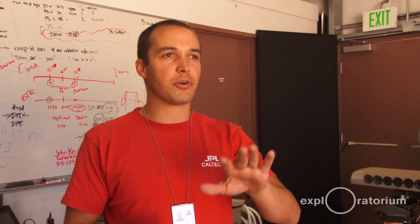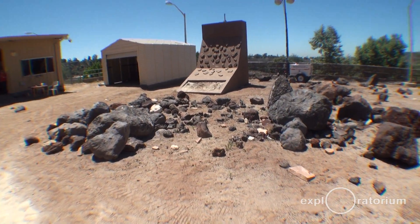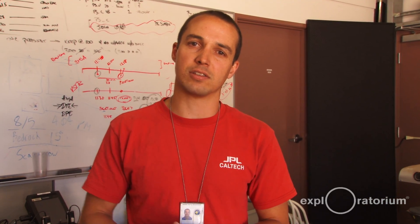We drive around here in the Mars Yard over rocks, and we've got different slopes of five degrees, ten degrees, fifteen degrees, and we've got a sand pit where we drive up soft sand dunes at different slopes so we can characterize the behavior we expect to see from the rover once it gets to the surface of Mars.